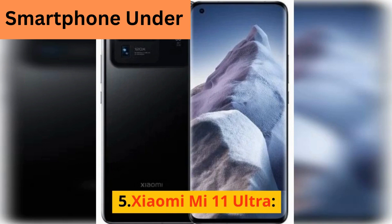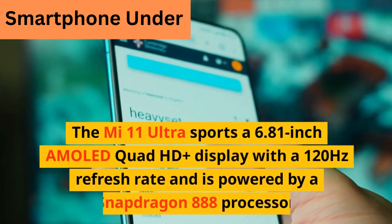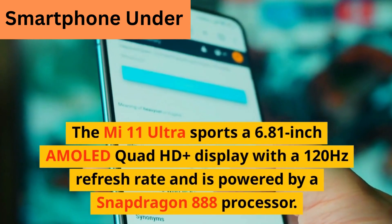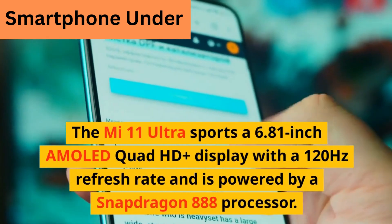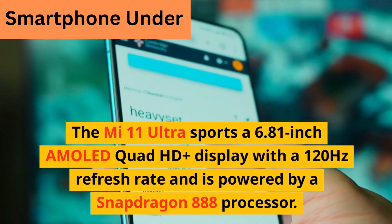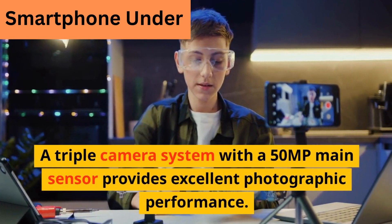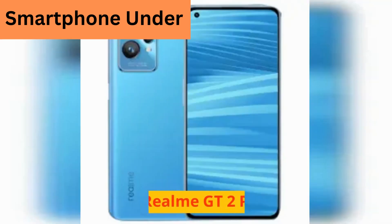5. Xiaomi Mi 11 Ultra. The Mi 11 Ultra sports a 6.81-inch AMOLED Quad HD Plus display with a 120Hz refresh rate and is powered by a Snapdragon 888 processor. A triple camera system with a 50MP main sensor provides excellent photographic performance.